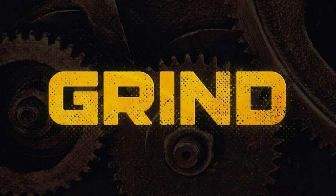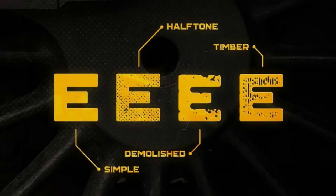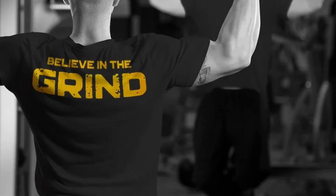15. Grind Typeface. This Tugu Design Co. product is an all-caps typeface that features timber, simple, halftone, and demolished styles that promote degrees of customization depending on what your project needs.